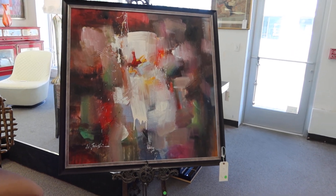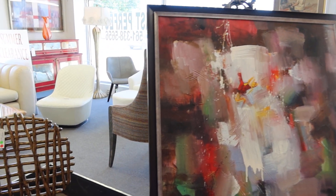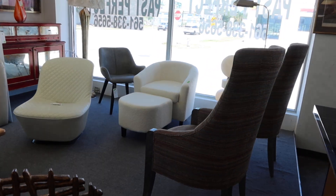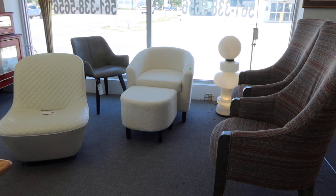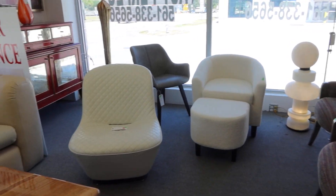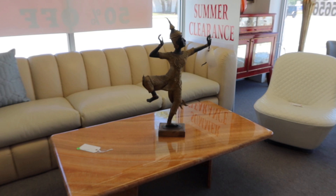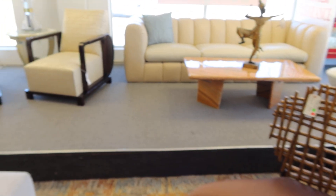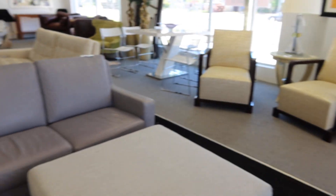Quick video on the best and biggest consignment store probably in the whole state of Florida — all top-of-the-line furniture. You name it, they have it. When I have a big auction, this is just the beginning, the front end of the store.